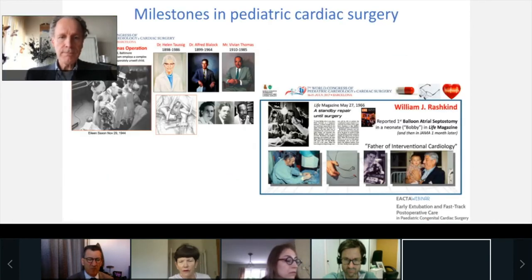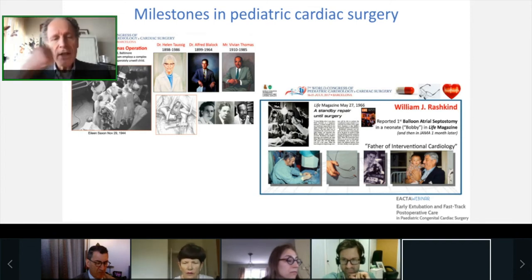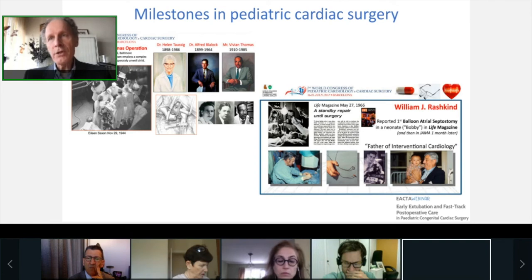I have no disclosures. During the 7th World Congress of Pediatric Cardiology and Pediatric Cardiac Surgery in Barcelona, an opinion poll was held among pediatric cardiologists, surgeons, and cardiac intensivists working in these specialties in various parts of the world. They were asked their opinion on the most important people, events, concepts, technologies, and discoveries in pediatric cardiology and cardiac surgery. Among all those clever developments, two of the earliest milestones are the creation of the first Blalock-Taussig-Thomas shunt in 1944, and from the cardiology perspective, the balloon atrial septostomy by Rashkind.